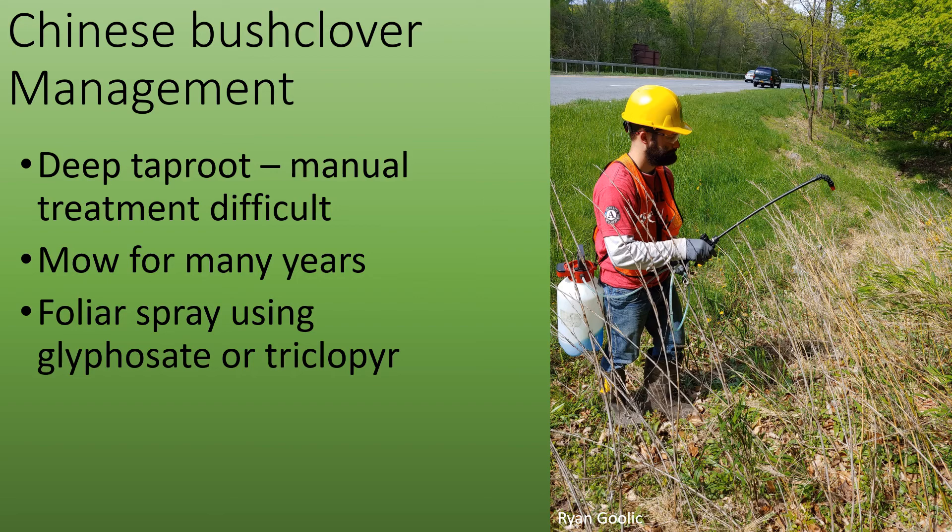It's nearly impossible to manage Chinese Bush Clover via manual means. The deep taproot will remain if you try to pull this plant, and it will regrow. You can mow this plant, but it will take many years for complete treatment. Foliar spray using glyphosate or triclopyr is the best management practice for Chinese Bush Clover.